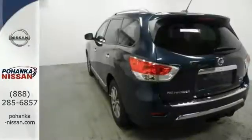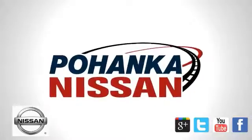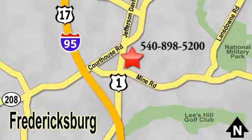Come in for a closer look and take it for a test drive. Welcome to Pohanka Nissan in Fredericksburg. Something great is always happening at Pohanka, located on Route 1 in Fredericksburg, Virginia.